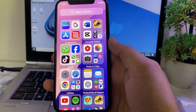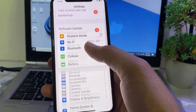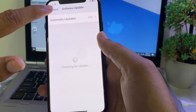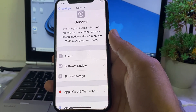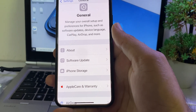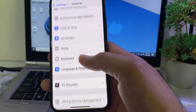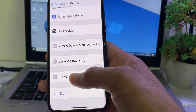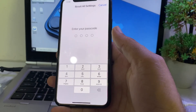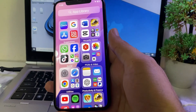If the problem persists, open Settings, tap General, then Software Update, and make sure you are using the latest version of iOS — update if needed. Then go to Settings, General, Transfer or Reset iPhone, tap Reset, and select Reset All Settings. Enter your iPhone password, and hopefully your problem will be fixed.